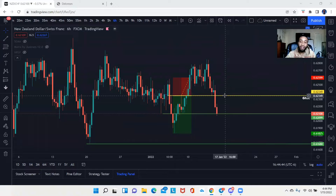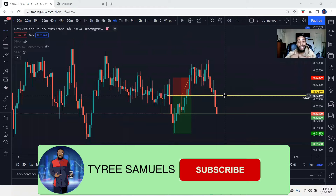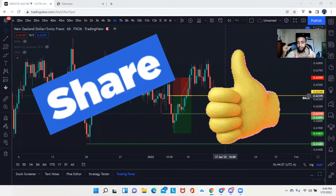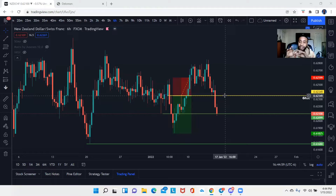Before we go any further, make sure you go ahead and hit the subscribe button so that YouTube can see you guys are enjoying my content. Right underneath that you're going to see the like button — the thumbs up — and you can also leave a comment. Now with that being said, let's go ahead and dive into it.